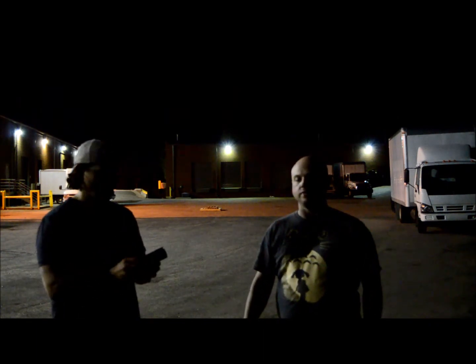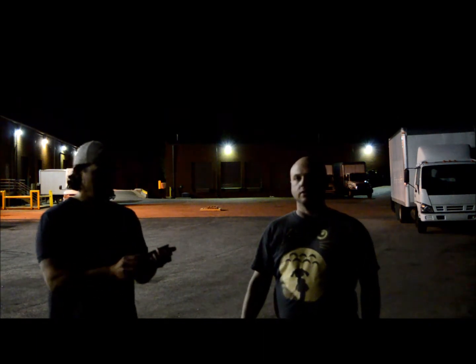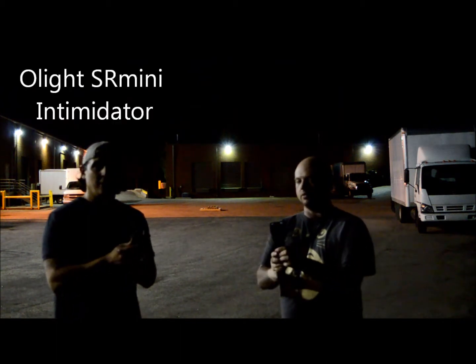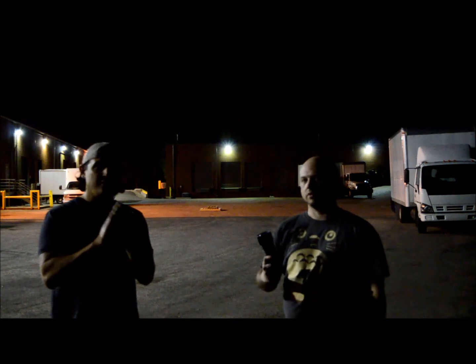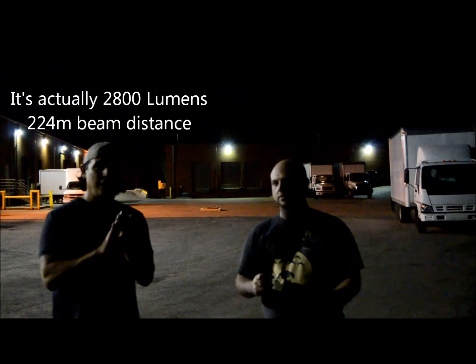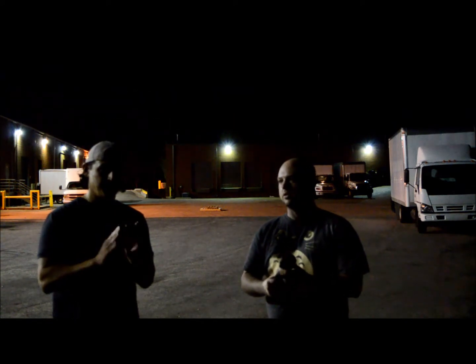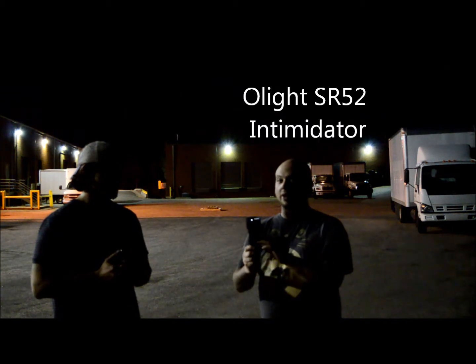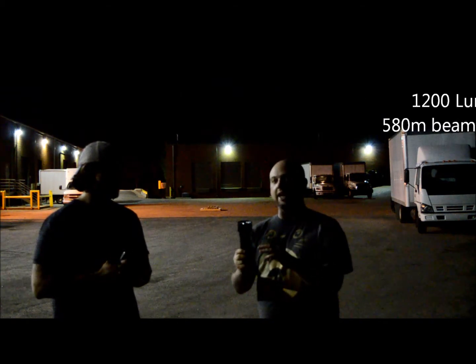So the first two lights we're going to compare are both Olights that can fit in the palm of your hand. I'm holding the SR Mini Intimidator — this light is 2400 lumens and just over 220 meters of maximum beam distance. In comparison, this light is 1200 lumens but 580 meters of throw.